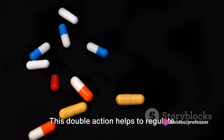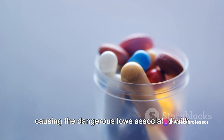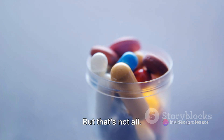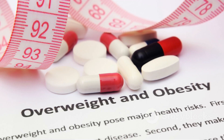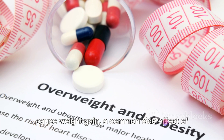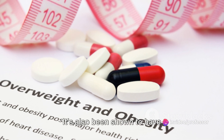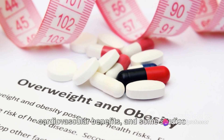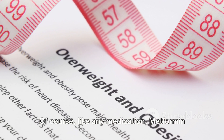This double action helps to regulate blood sugar levels effectively, without causing the dangerous lows associated with some other treatments. But that's not all — metformin also has several other benefits. It's weight neutral, meaning it doesn't cause weight gain, a common side effect of many other diabetes medications. It's also been shown to have cardiovascular benefits, and some studies suggest it may even help to prevent certain types of cancer.